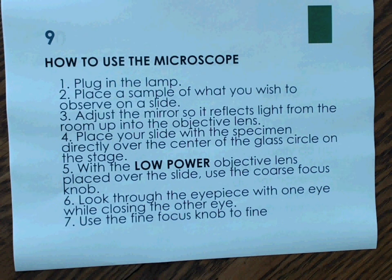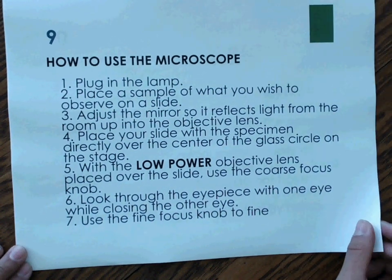Number 9: How to Use the Microscope. Plug in the lamp. Place a sample of what you wish to observe on a slide. Adjust the mirror so it reflects light from the room up into the objective lens. Place your slide with the specimen directly over the center of the glass circle on the stage. With the low-power objective lens placed over the slide, use the coarse focus knob. Look through the eyepiece with one eye while closing the other eye. Use the fine focus knob to focus. We're told how to do something, so our text structure is sequence, sequential order, or order of importance — all names for the same text structure.